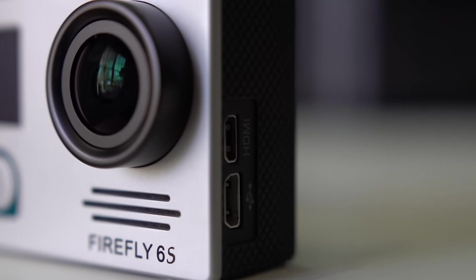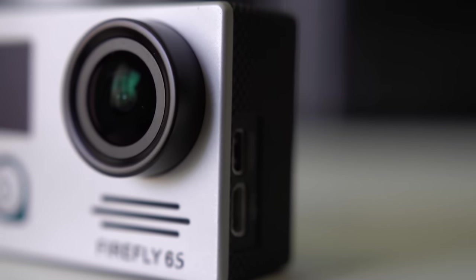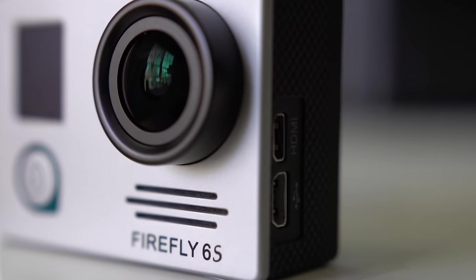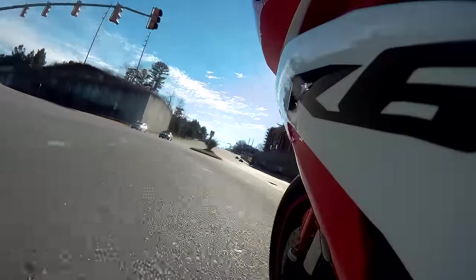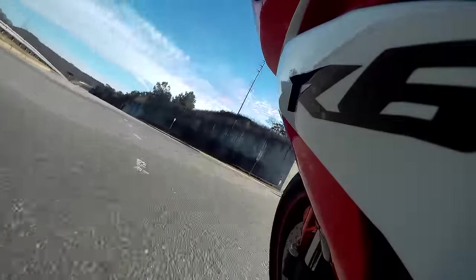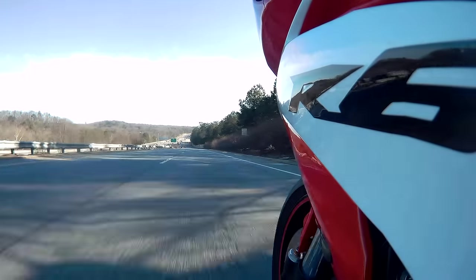While the mic input didn't work out for this camera for a microphone, it does have a built-in microphone similar to the GoPro. Here's an example of what it sounds like when the bike is running, and compared to how the GoPro sounds.